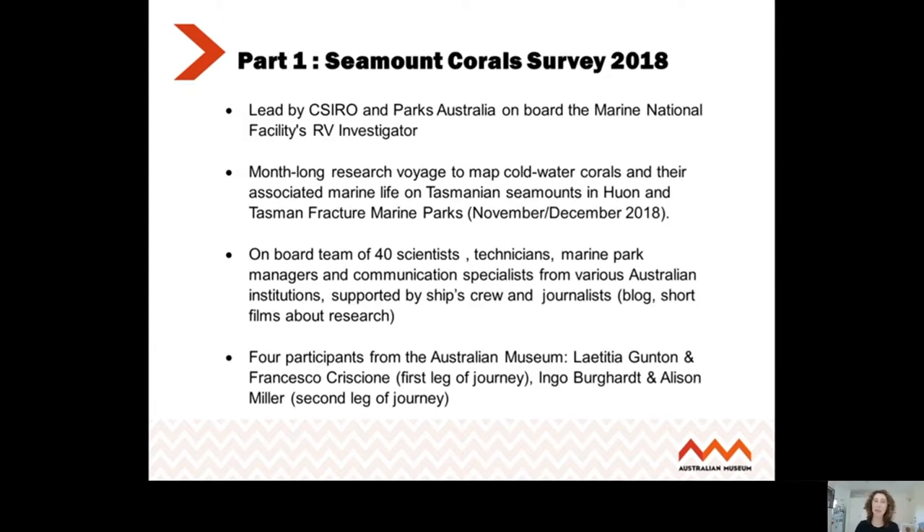The first part is the seamount coral survey. This was at two Tasmanian seamounts, back in November and December 2018. It was a month-long voyage to map cold water coral communities and their associated marine life on the Tasmanian seamounts. This cruise was led by CSIRO and Parks Australia.